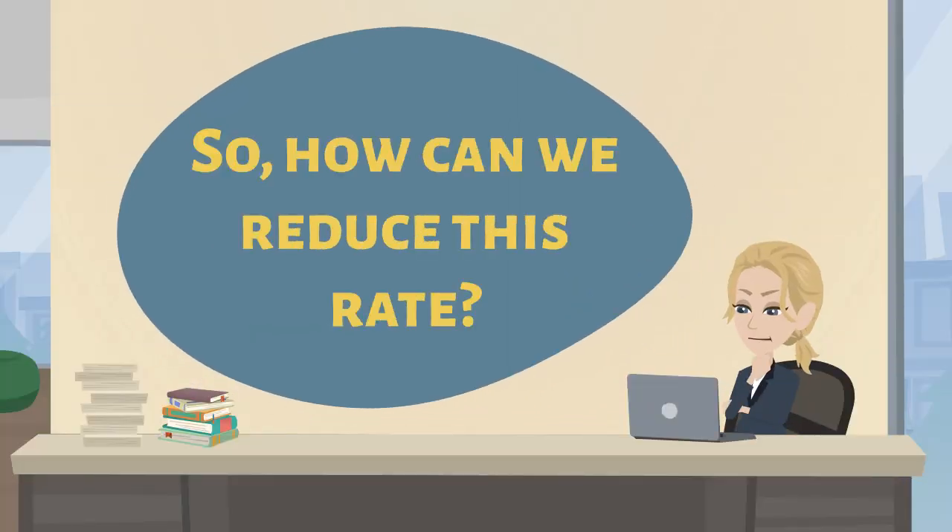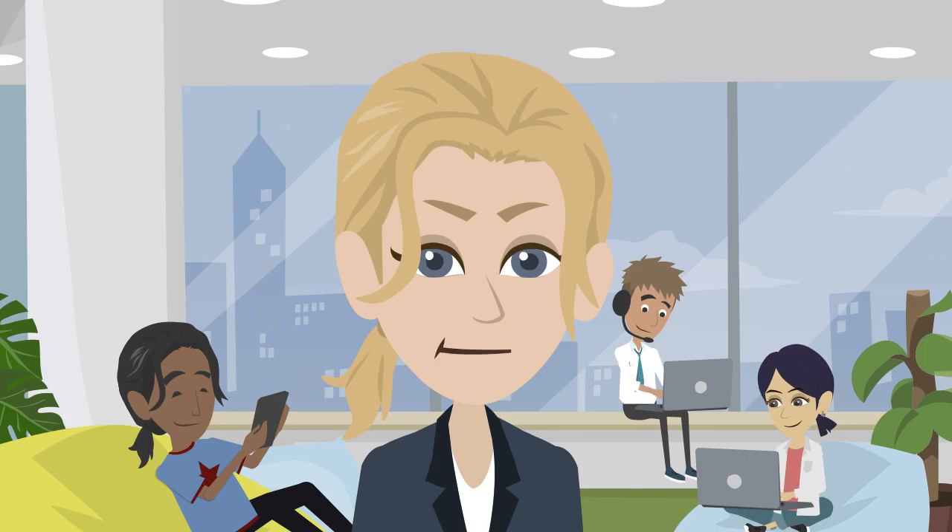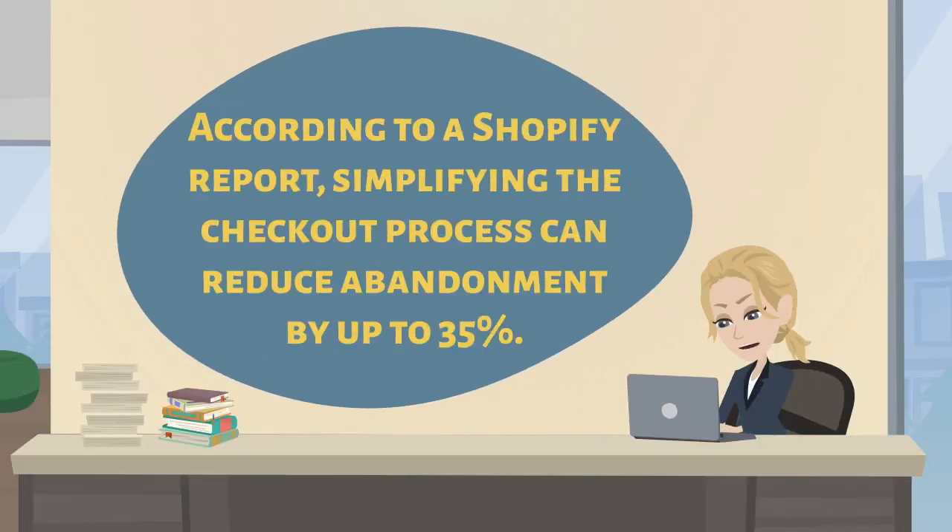How can we reduce this rate? One way is to optimize the checkout process. According to a Shopify report, simplifying the checkout process can reduce abandonment by up to 35%.